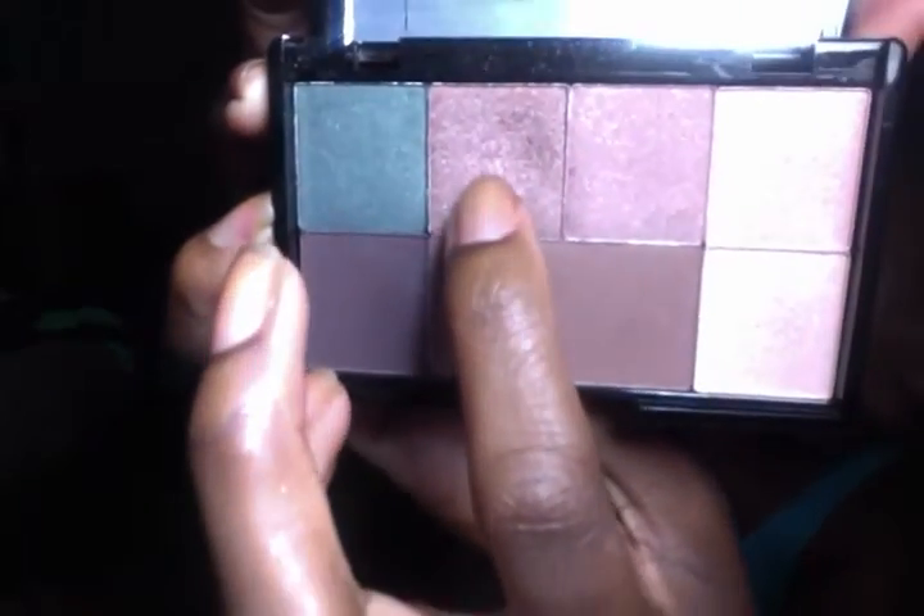I'm going to go with this kind of rosy goldy bronzy color. I'm going to apply that to my lid using another Coastal Scents brush. This color is so pretty and it's the one I've used the most of. There's a nice shine — they're really soft, really easy to blend, great color payoff.